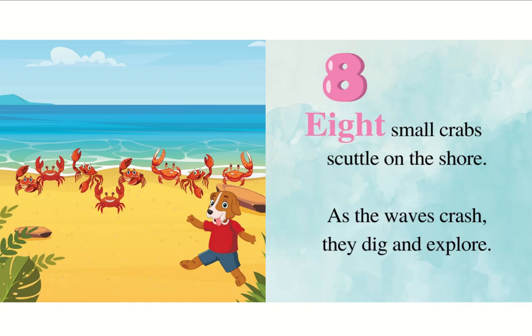Eight small crabs scuttle on the shore. As the waves crash, they dig and explore.